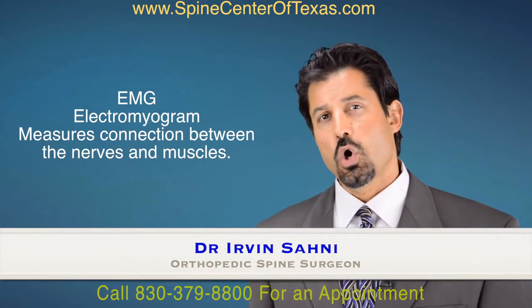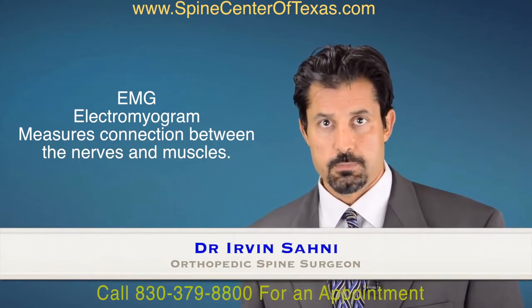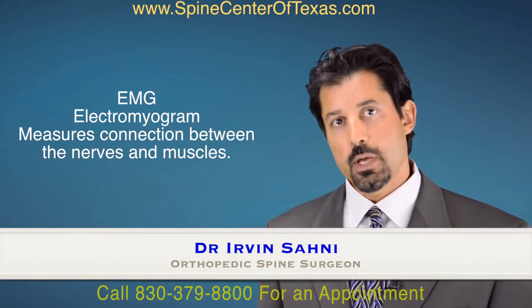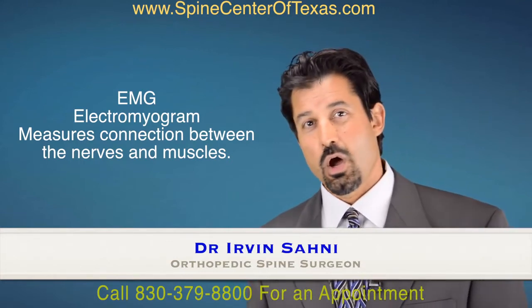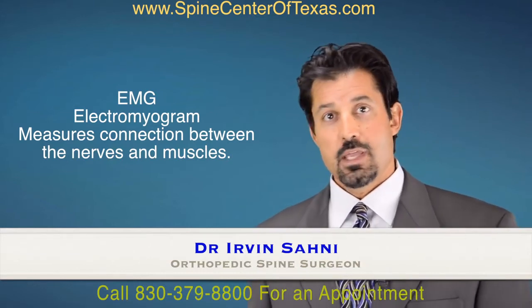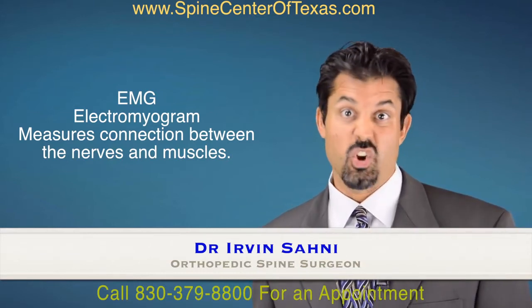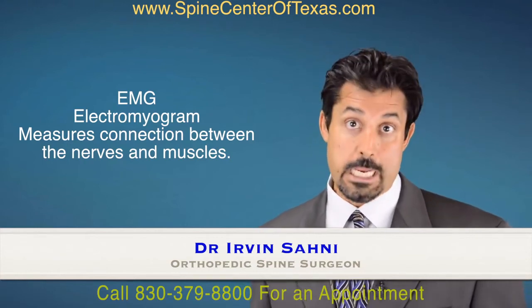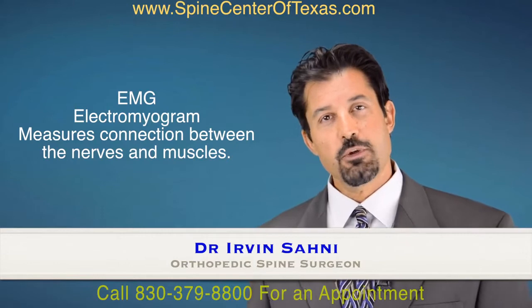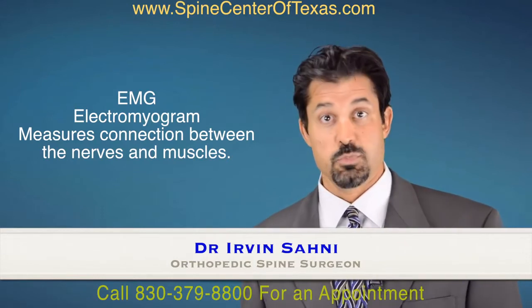We get what's called fasciculations or fibrillations. What happens is when a muscle has been cut off or has an abnormal connection with a nerve, it starts to put out a wave pattern — just like on an EKG or a heart, called an EMG, electromyogram — that shows that it's abnormal. And specific muscle groups are typically tied to specific nerve roots.